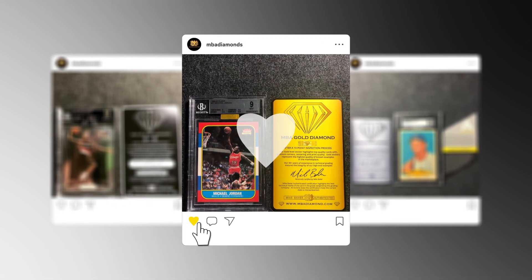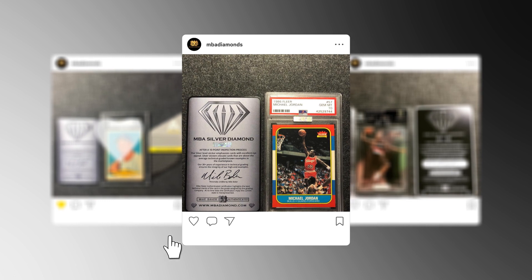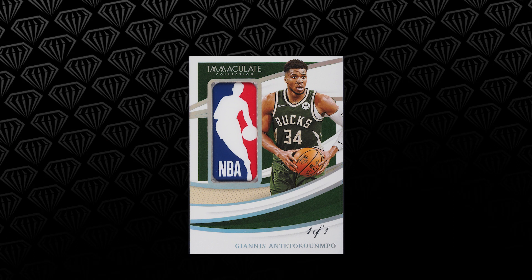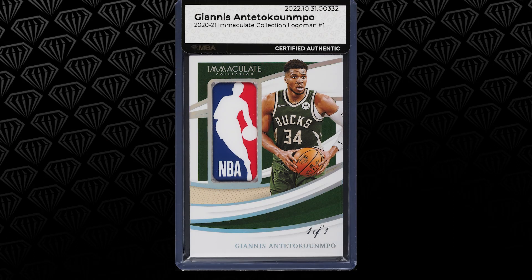So from NBA's perspective, you guys started off with your Diamond program, putting stickers on cards that were already authenticated. And now you've gone into raw cards, or ungraded cards, giving them authentication, making sure they're real and legit, and then people are able to easily list that on the PWCC platform.